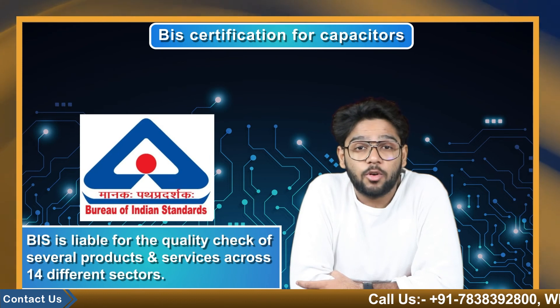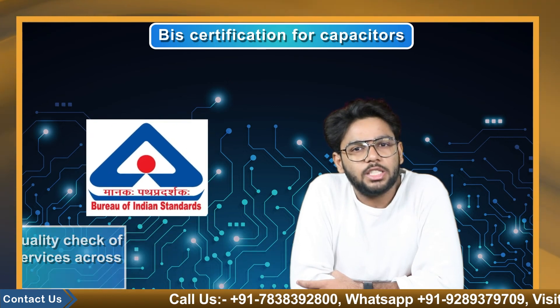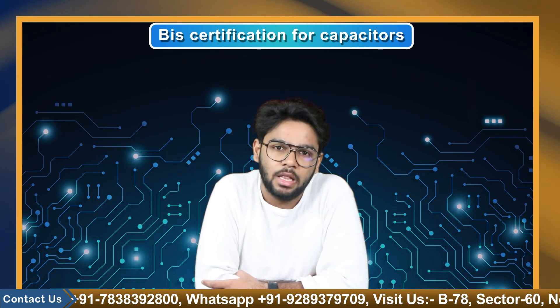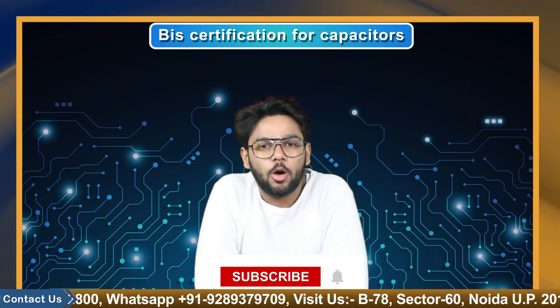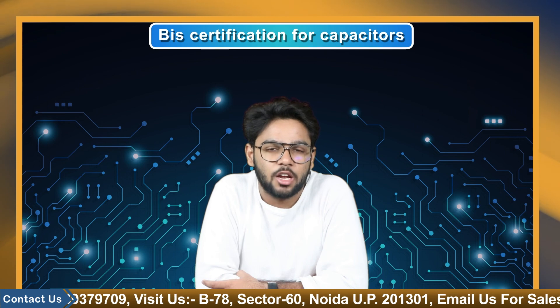BIS is liable for quality check of several products and services across 14 different sectors. The quality certification of these products safeguards customers from several safety and health hazards. So this was all about the topic and for more such content, keep watching CoopBiz. This is Yaj Saksena signing off. Thank you.